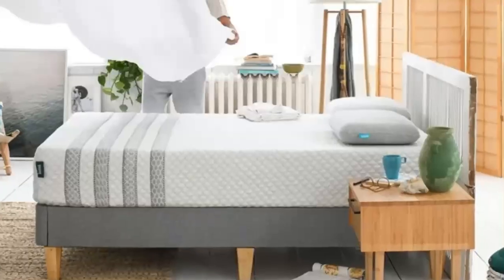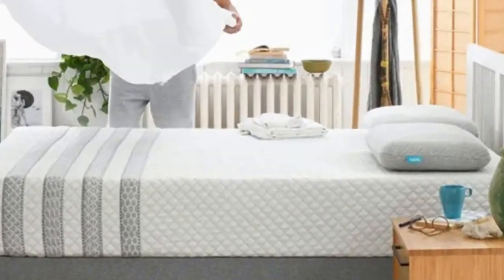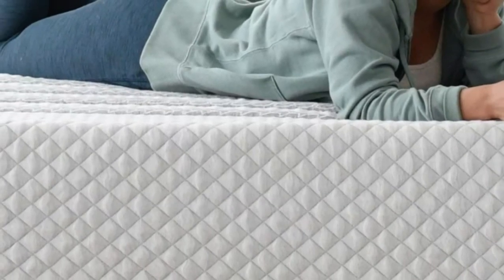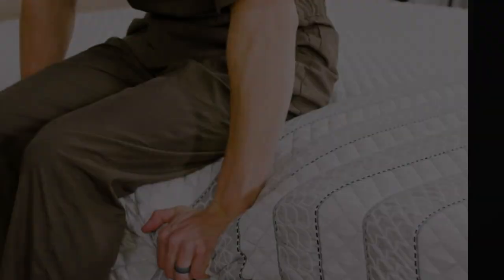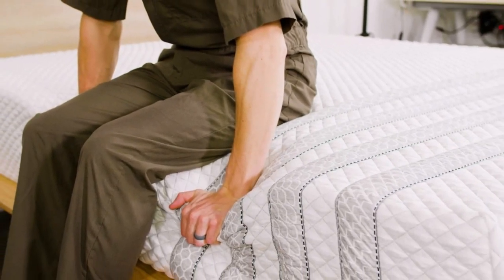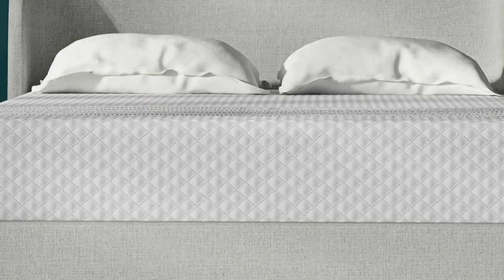Number 2 is best for side sleepers who weigh at least 130 pounds, people who run hot in bed, and couples. Highlights include a ventilated top layer that promotes airflow on the surface, reinforced perimeter coils that prevent excessive sinkage along the edges, and above-average pressure relief for a hybrid.